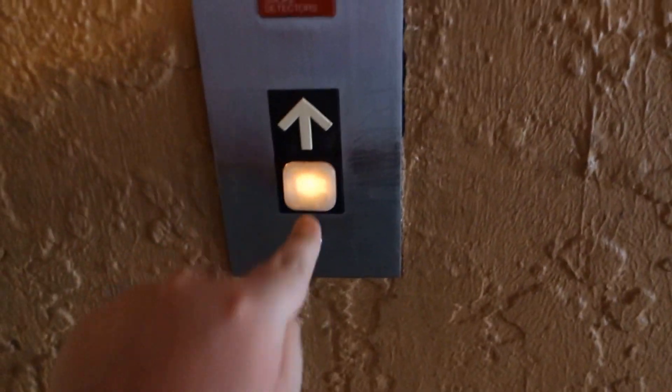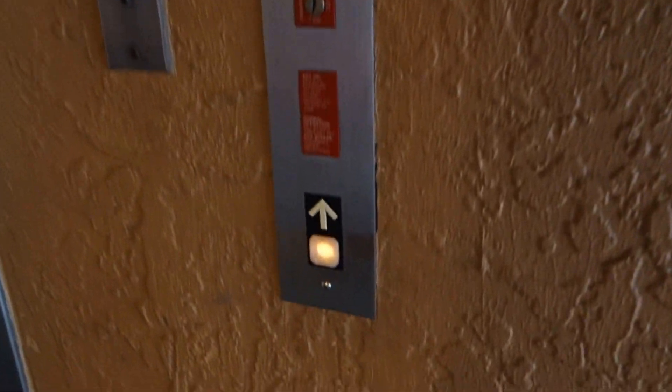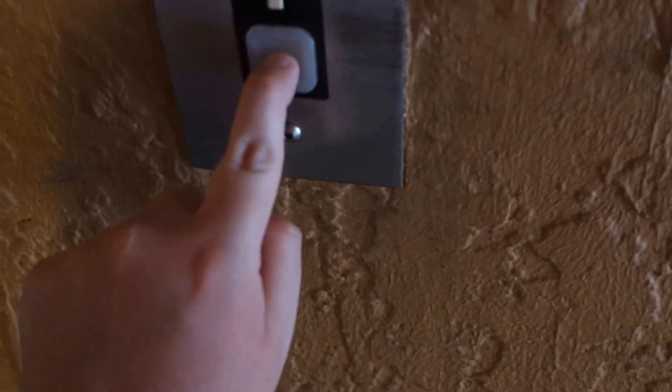Alright, this is going to be the elevator in the other building at the Ramada in Kissimmee. I think we're getting this elevator. These look like 80s Dover Impulse, probably. Older Impulse.